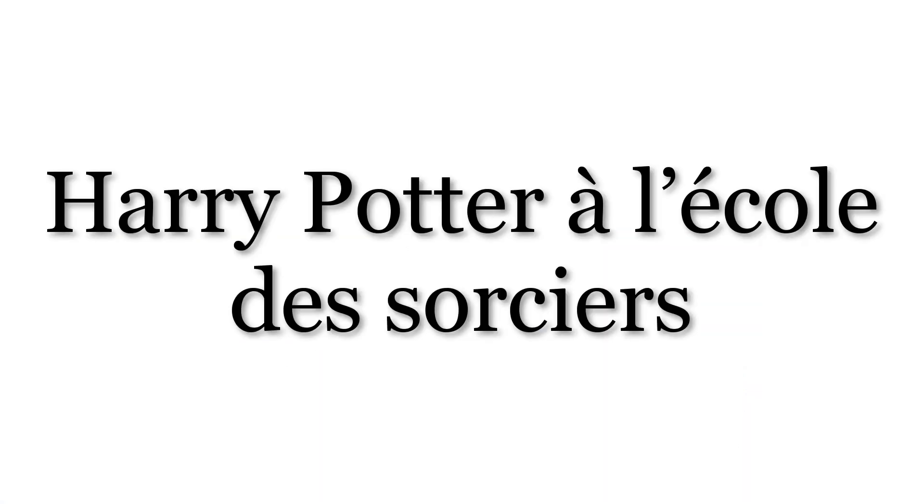C'est parti! First of all, the title of the first book in French is Harry Potter à l'école des sorciers. This literally means Harry Potter at the school of the sorcerers. So the title in French is not Harry Potter and the Philosopher's Stone, nor is it Harry Potter and the Sorcerer's Stone. À l'école — at the school.